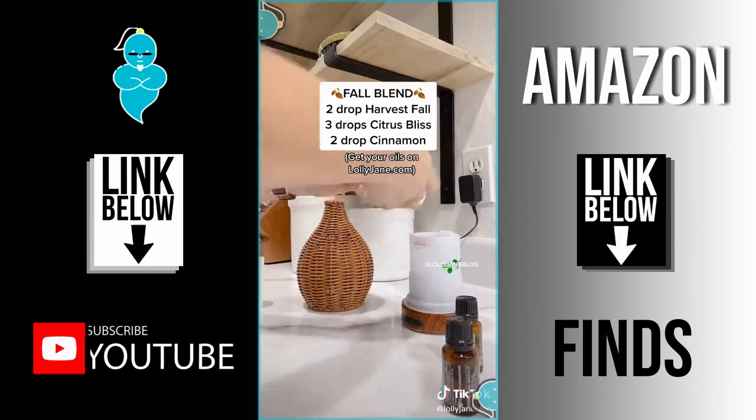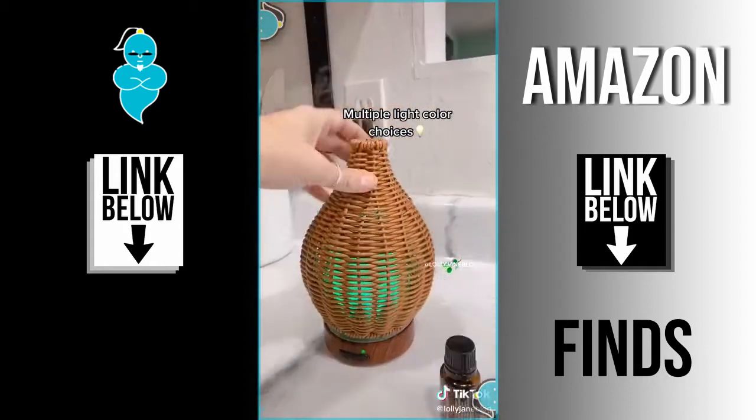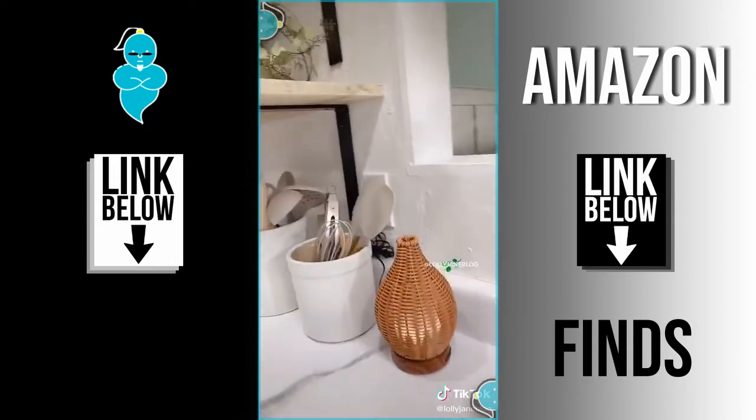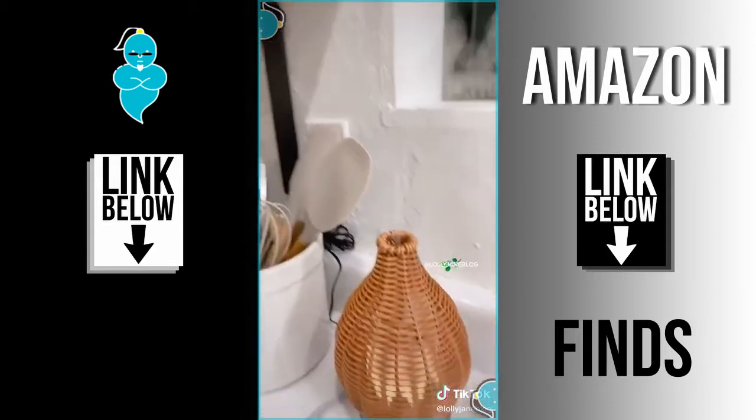Right now we're doing fall scents — there's the recipe for you, and you can get the oils on our blog. It has tons of different light choices and honestly it smells so good. Totally worth the money. Shop the link in our profile and follow for more DIY home hacks and all-around cute stuff.